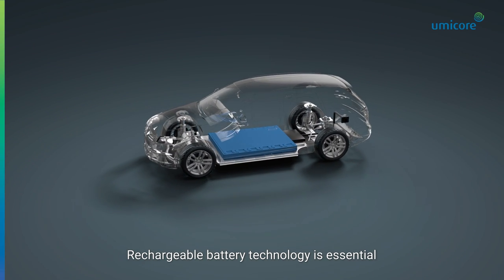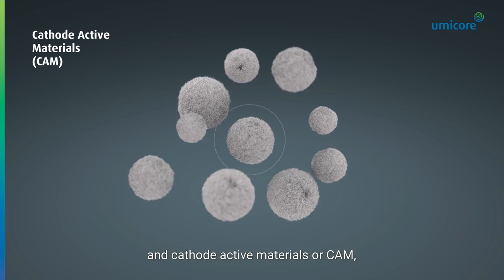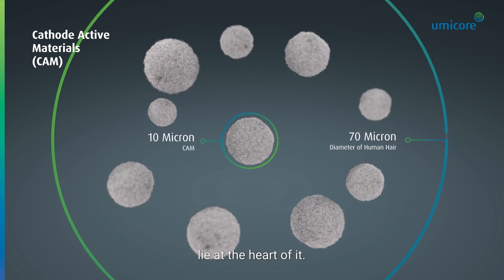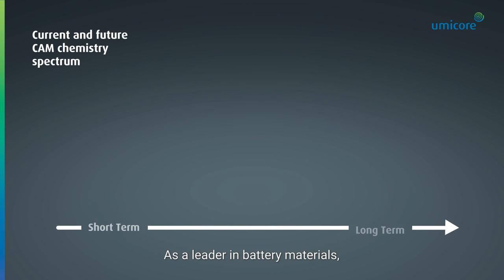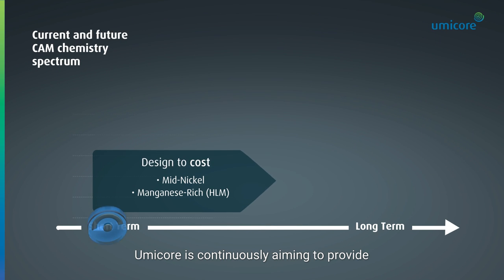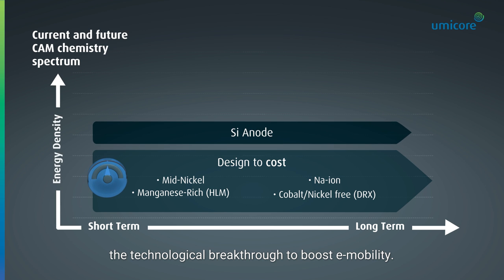Rechargeable battery technology is essential for the fast transition to electric driving, and cathode active materials, or CAM, lie at the heart of it. As a leader in battery materials, Umicore is continuously aiming to provide the technological breakthrough to boost e-mobility.